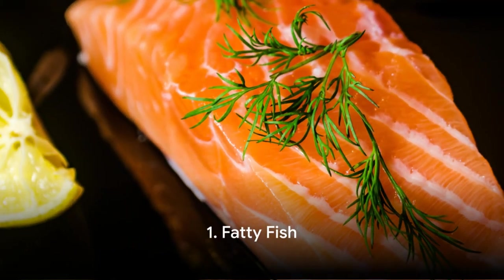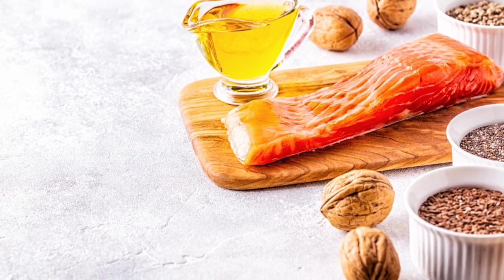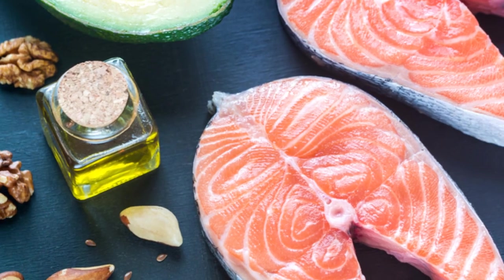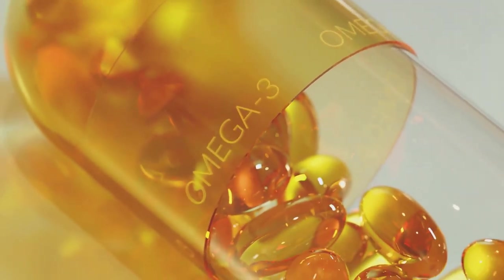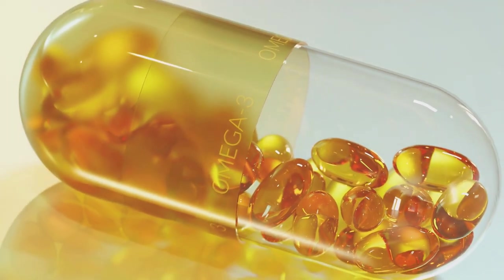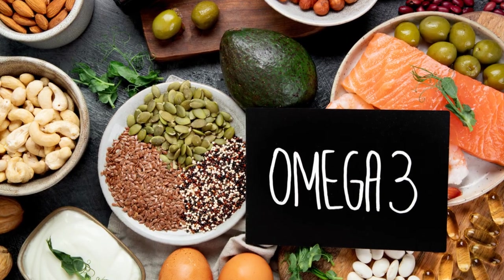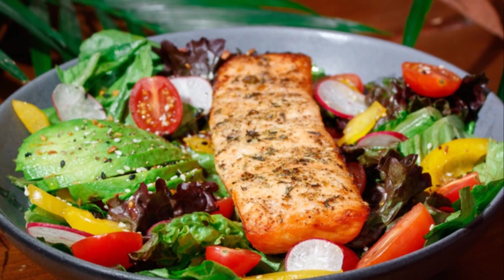First on our list is fatty fish. Fatty fish like salmon, sardines, and mackerel are incredibly nutritious and a great source of high-quality protein. But their real secret lies in their abundant reserves of omega-3 fatty acids. These omega-3 fatty acids are a type of fat that our bodies cannot produce on their own, so we have to get them from our diet, and fatty fish are one of the best sources out there.